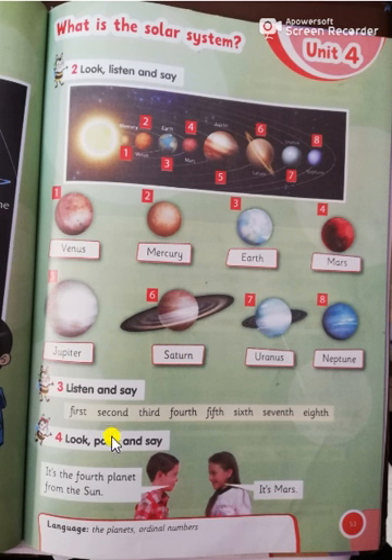Okay, what is the meaning of ordinal numbers? Ordinal numbers mean Venus is the first planet from the sun, Mercury is the second, Earth is the third, Mars is the fourth, Jupiter is the fifth, Saturn is the sixth, Uranus is the seventh, and Neptune is the eighth.